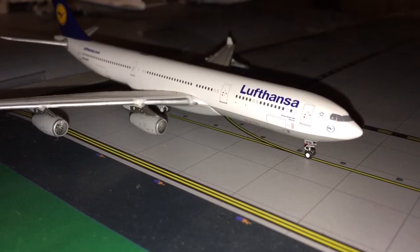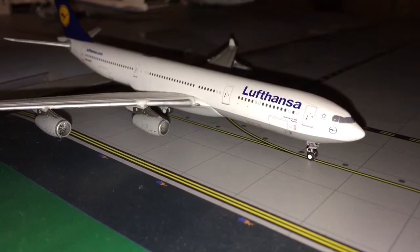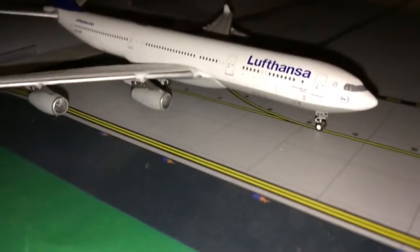There are actually no new models in this airport update, but I have added a new feature that you guys will see very soon. So let's get right started.